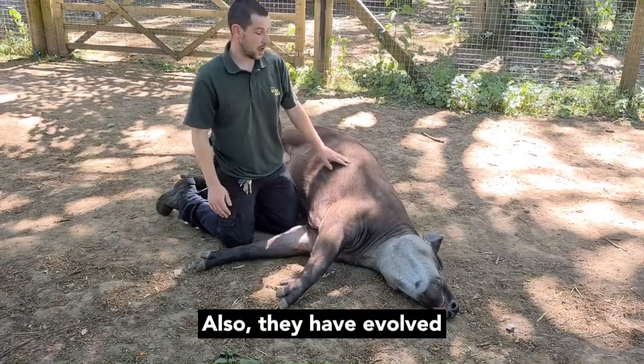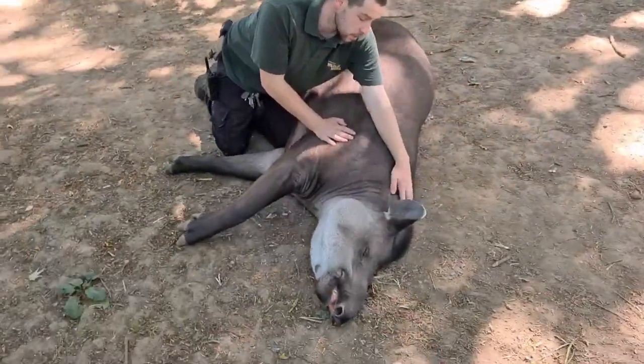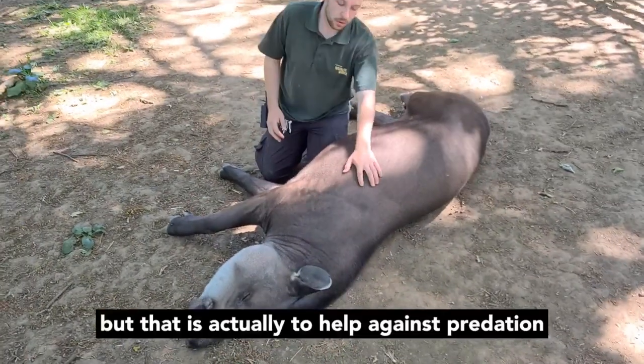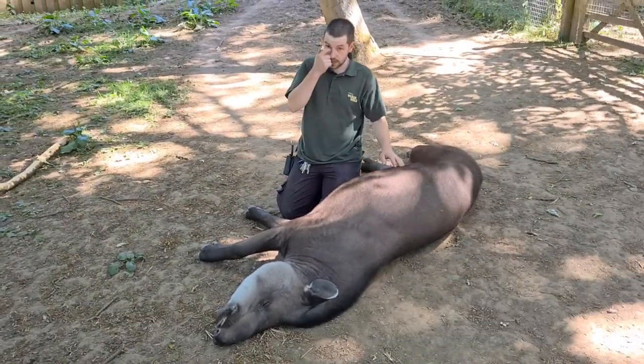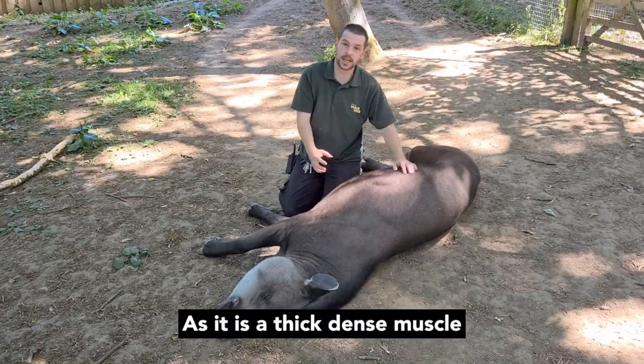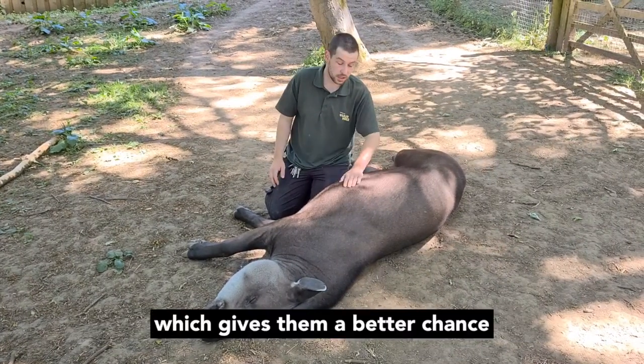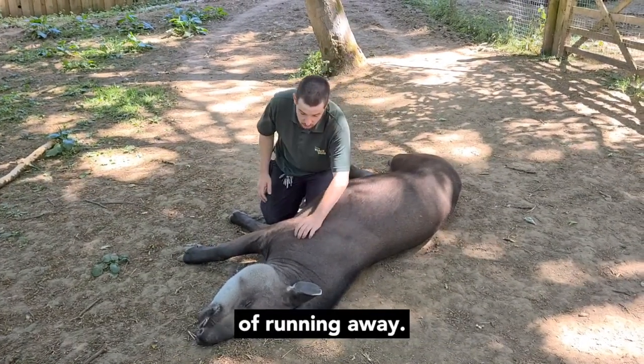Tapirs have also evolved a muscle on the back of the head which looks a lot like a mohican, but it's actually to help against predation from jaguars in the wild. It's a thick, dense muscle that makes it hard for a jaguar to get hold of the tapir, which gives them a better chance of running away.